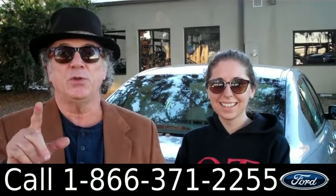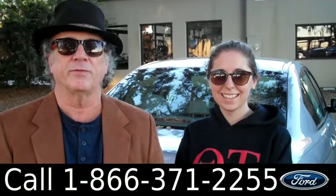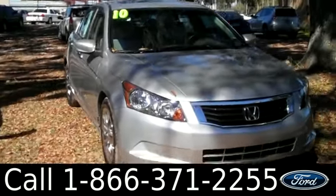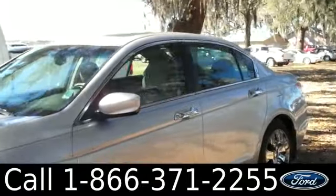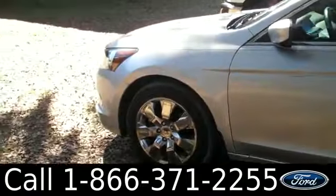Just traded in a 2010 Honda Accord. Don't go anywhere — Ashley has some more info for you. Ashley here with Santa Fe Ford. You're looking at a 2010 Honda Accord. You can check out all of our inventory online at SantaFeFord.com. You can also see the free Carfax and view more pictures of this Accord.